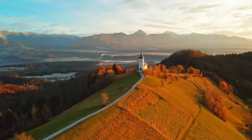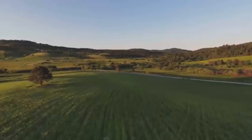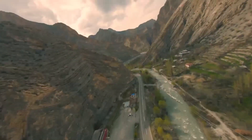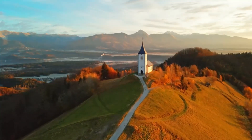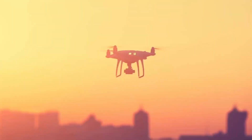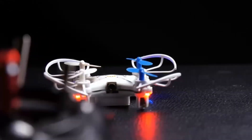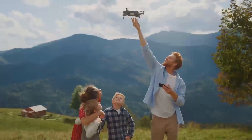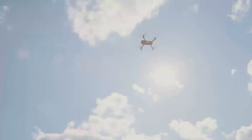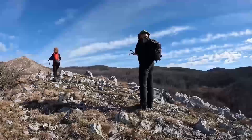If you already have the Mini 4, upgrading to the Mini 5 Pro might be worth it if you're looking for better camera quality or more flight time. However, if you're considering drones like the DJI Air 2S or the Mavic Mini 2, you'll notice that while the Mini 5 Pro offers a lot of the same core features, it doesn't come with the advanced flight modes or longer range of these higher-end models. The Air 2S, for example, has a much better camera system with 5.4K video and a larger sensor. But for a smaller, more portable drone, the Mini 5 Pro offers a lot of value for its price.